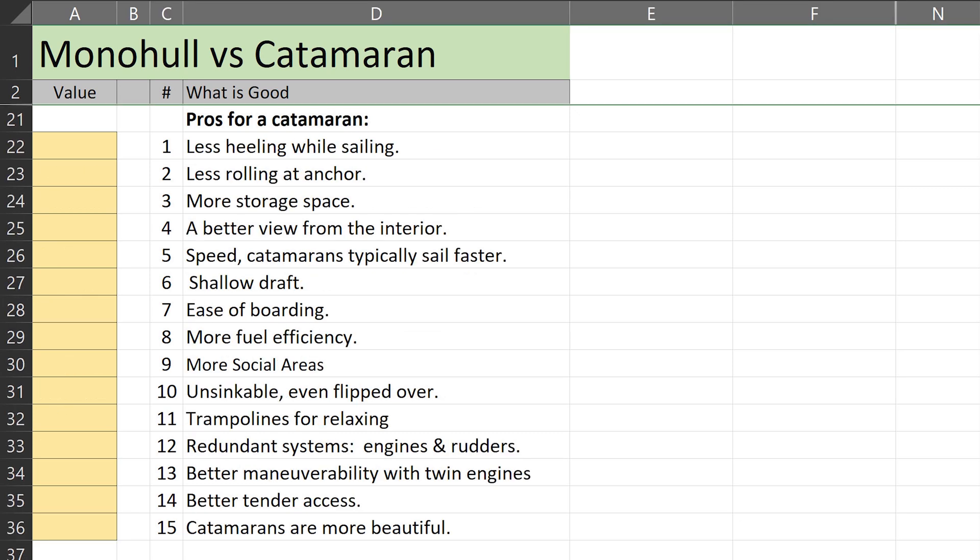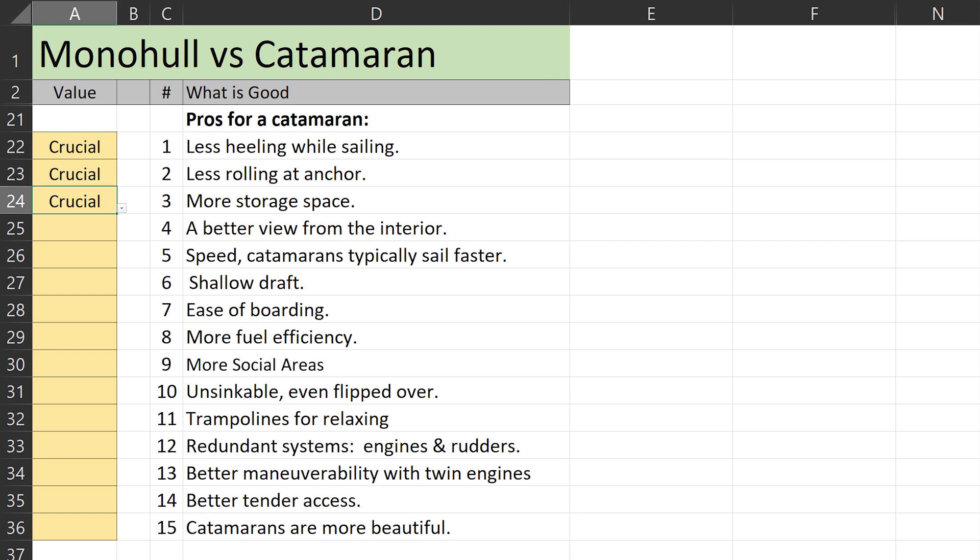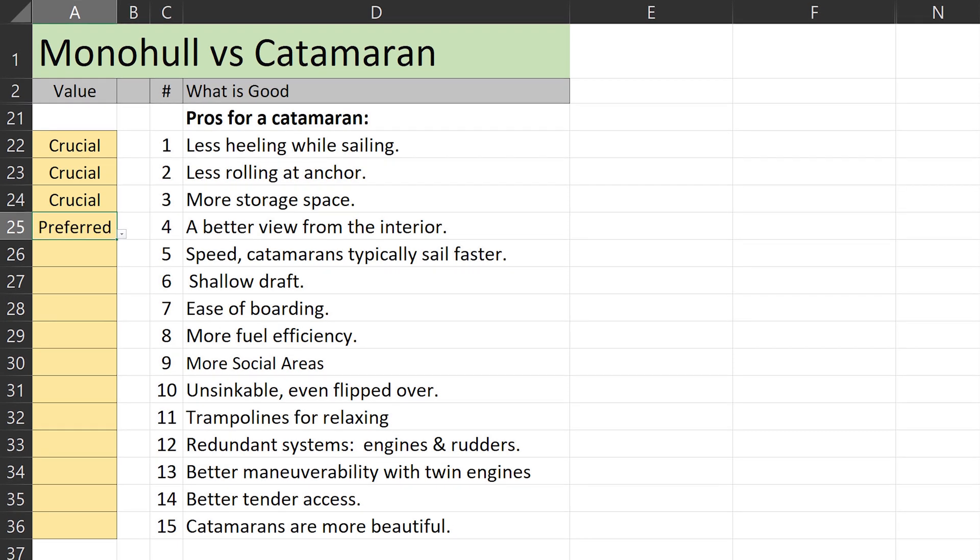Now on to the catamaran list. Less heeling means a safer, more comfortable sailing experience — 'crucial.' Less rolling at anchor is a very big one for us to help the crew avoid seasickness — also 'crucial.' More storage space is 'crucial' because we are circumnavigating, so we need a lot of food and clothing for many different seasons plus all our sports equipment. A better view from the interior — I'd like to put 'crucial' but I'll go with 'prefer.' Speed is another safety and comfort factor — we are less exposed and have shorter passages, so that's 'crucial.'